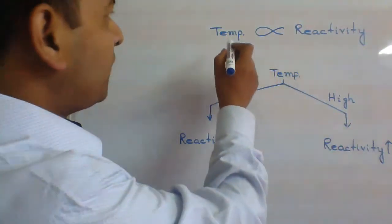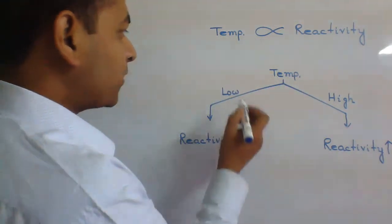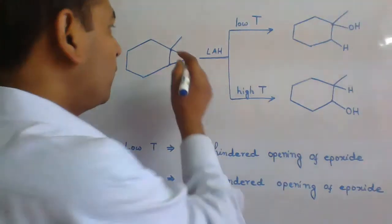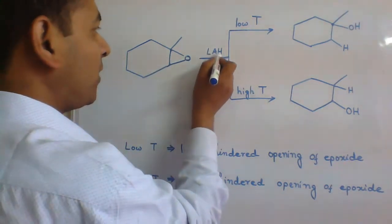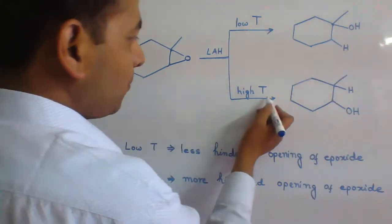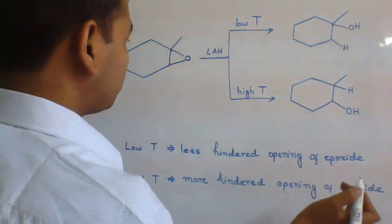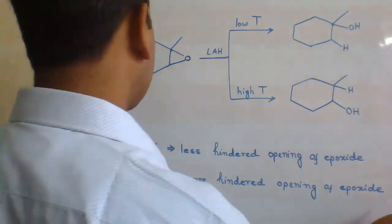Now let's see the effect of temperature on the reactivity of lithium-aluminium hydride. At lower temperature, reactivity decreases; at high temperature, reactivity increases. When this unsymmetrical epoxide is treated with lithium-aluminium hydride at low temperature, one product is formed, and at high temperature a different product is formed. At low temperature, less hindered opening of the epoxide takes place; at high temperature, more hindered opening of the epoxide takes place.